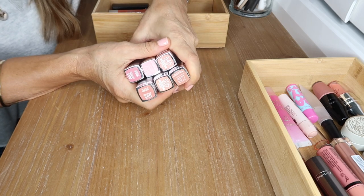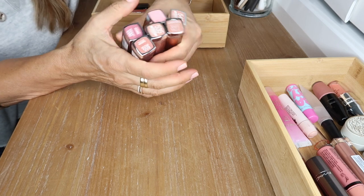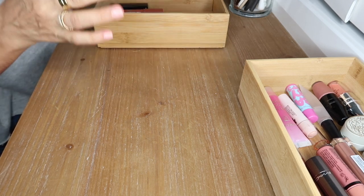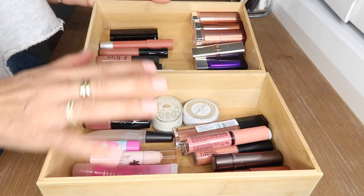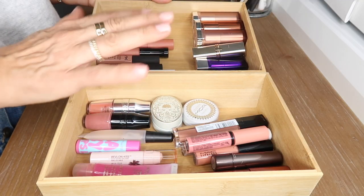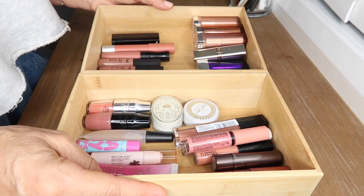I love all of the Maybelline cream formula lipsticks — I love the way they feel on the lips, they're gorgeous colors and gorgeous nudes. Maybelline is just the best when it comes to drugstore makeup. I'm definitely keeping all of those. Here are all my lipsticks — glossy in one container, matte in the other.